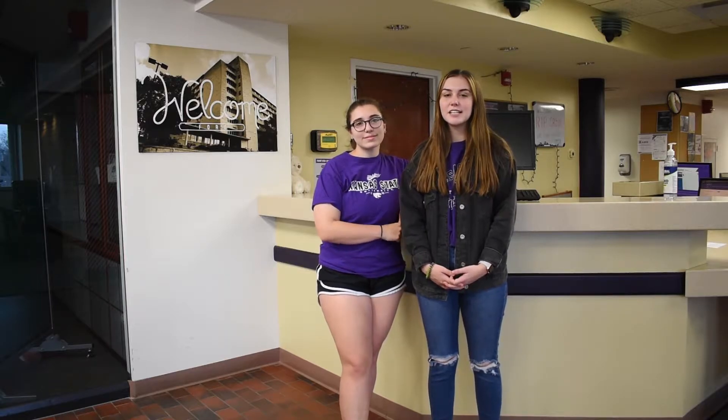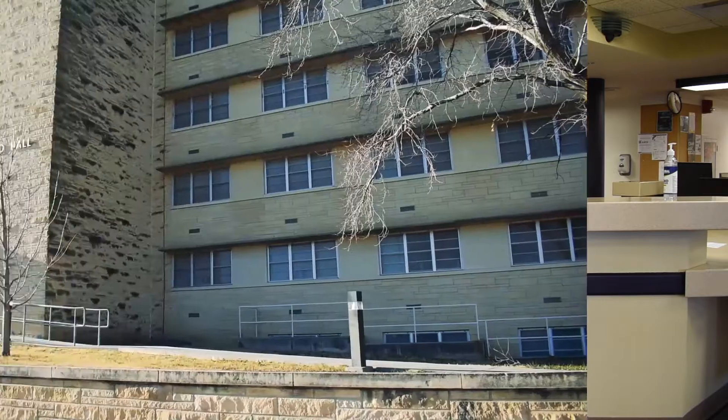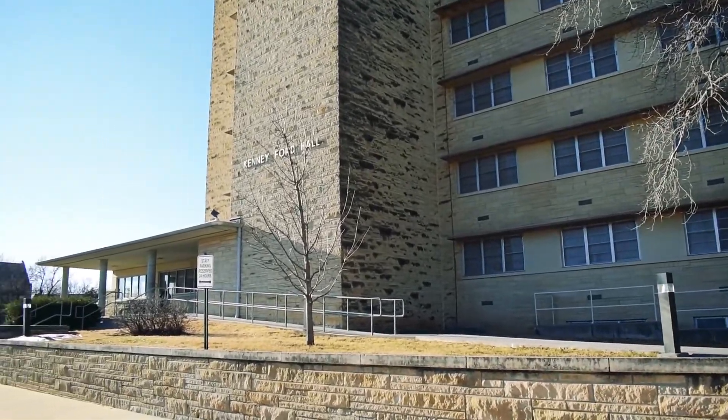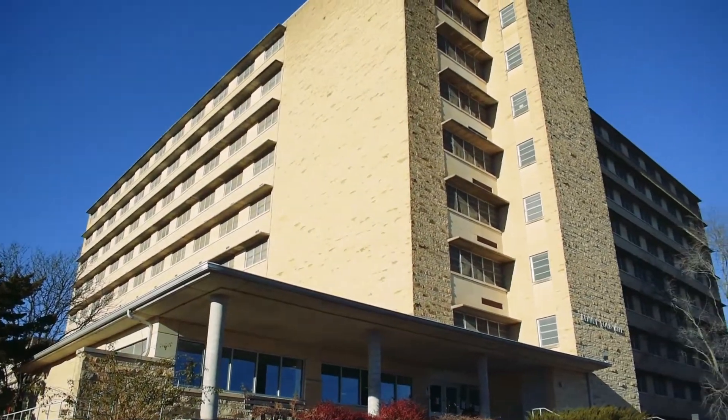We're going to show you one of the tour rooms and a few common space areas in our building, so you can get a little taste of what it would be like to call Ford Hall home. Ford is an all-female hall located in the Derby community, and it houses more than 500 students on 10 floors.